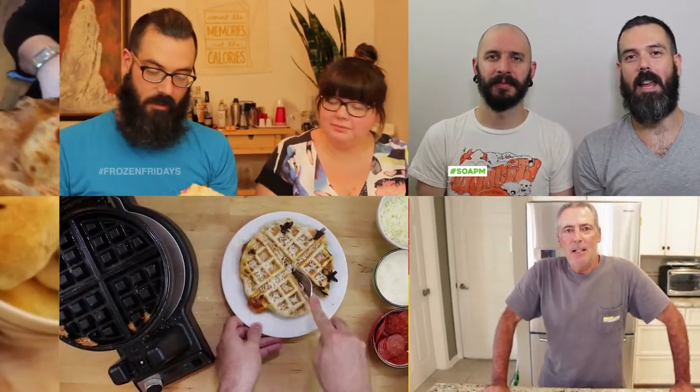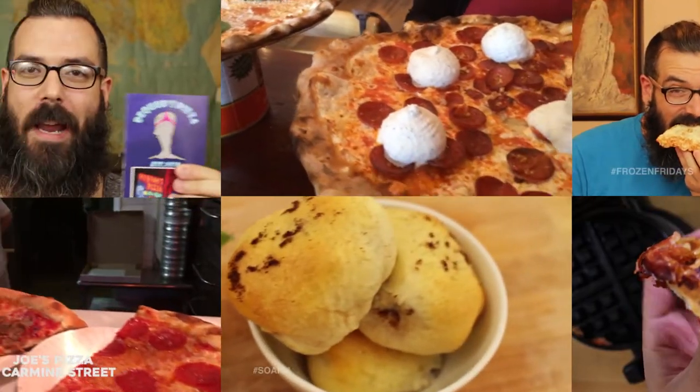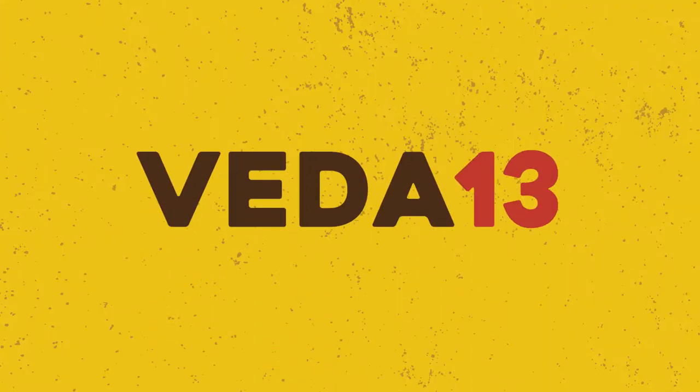The only one who could ever need me was the son of a pizza man, the only boy who could ever feed me was the son of a... Hey guys, welcome to Son of a Pizza Man.